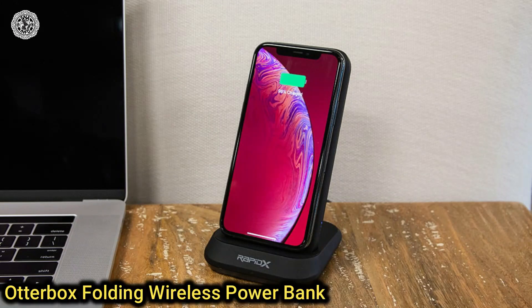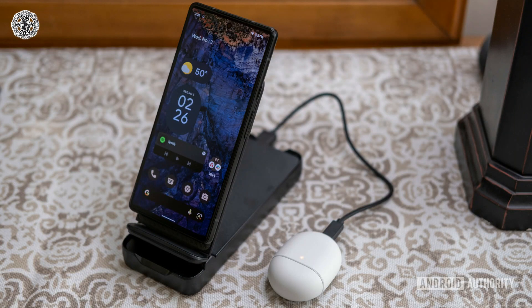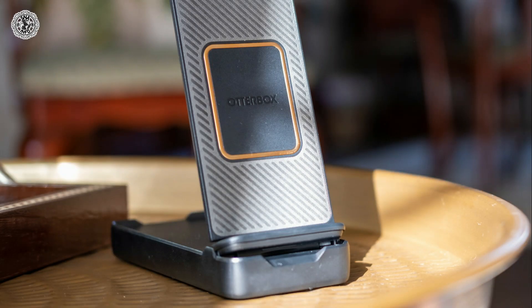Fourteenth is the OtterBox Folding Wireless Power Bank. OtterBox gears its folding wireless power bank with a 10,000 mAh battery capacity. It has a built-in stand that folds down when you take it on the go. The wireless charging is up to 7.5 watts with the iPhone and 10 watts for Android devices.